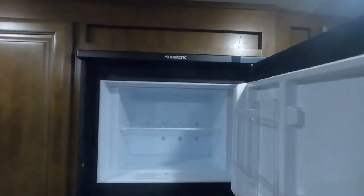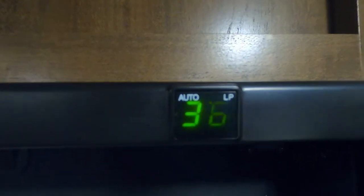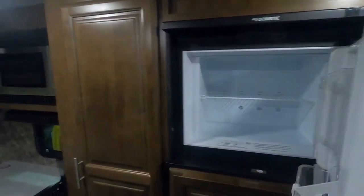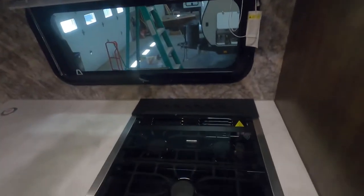Let's talk about your Dometic fridge. I see a light here but open up your freezer — here's where you turn it on. Press that on to turn it on. Right now it's set on auto. Auto means when you're plugged in, you're using electricity; when you're unplugged, it'll go to gas. Or you can make it strictly gas. And here's your temperature setting.